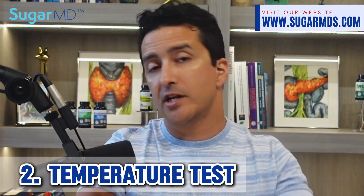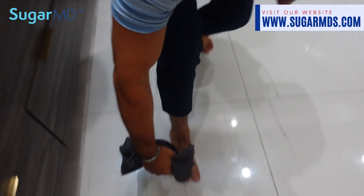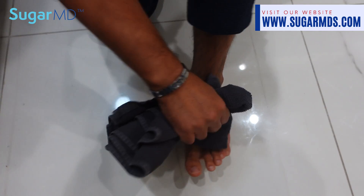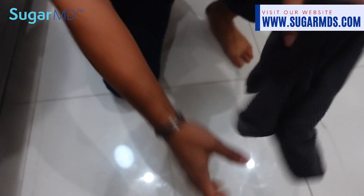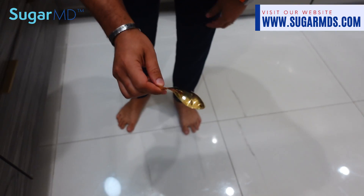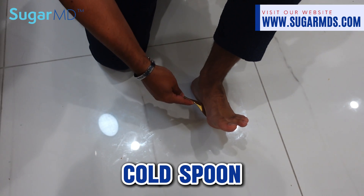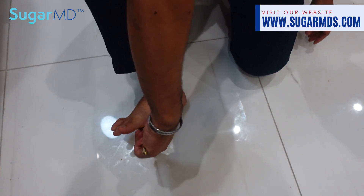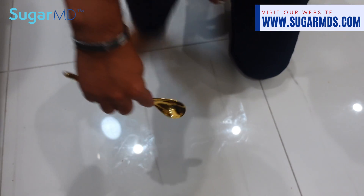The second test is the temperature test. Hold a warm — not hot — object, like a heated towel, against your skin symmetrically on both feet and compare the sensation to your upper arms. You can also compare using a cool object, like a cold spoon. If there are differences in sensation, an inability to distinguish between warm and cool temperatures in one or both extremities is a sign of neuropathy.